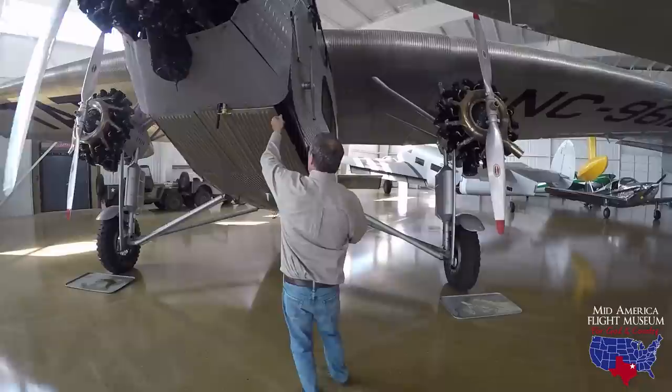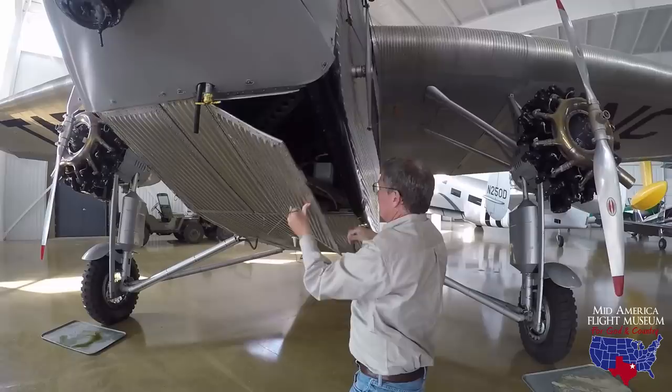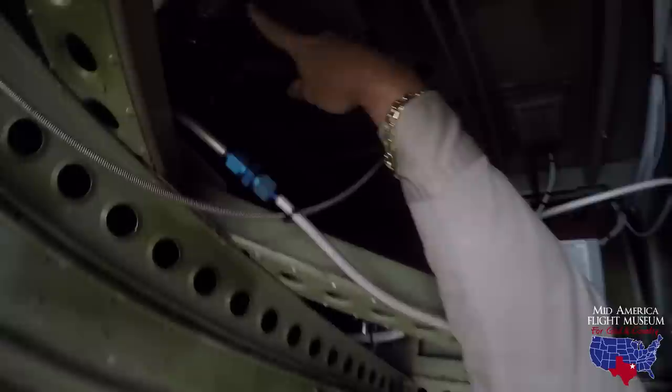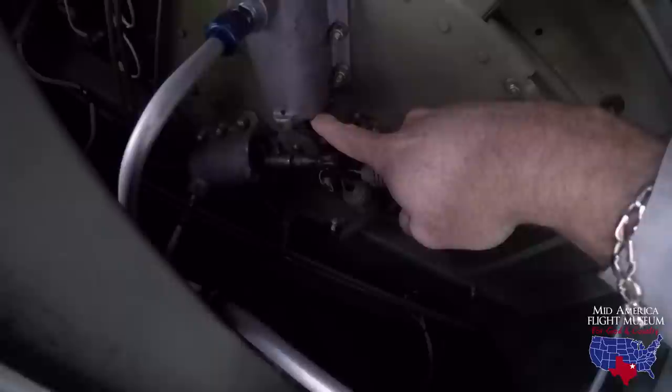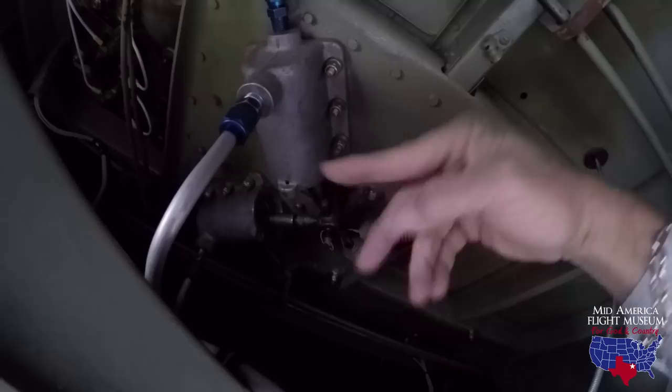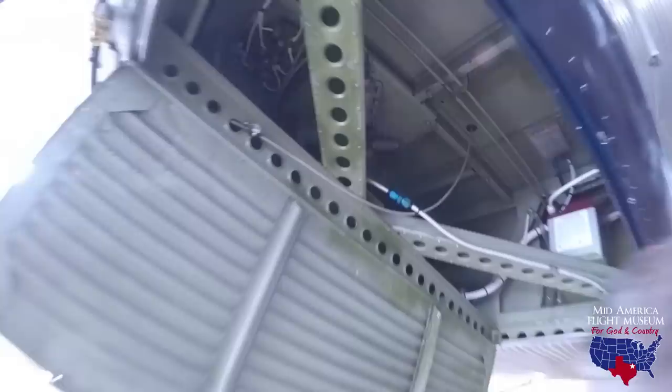I'm going to show you how this braking system works. We have these master cylinders right here set at more than a 45-degree angle, and here's your bar coming down. When you pull the bar straight back, it pushes both cylinders in and you get braking to both wheels. Or you can angle it to go one or the other — this is actually right brake, and that's left brake, because of the reverse direction of the handle.